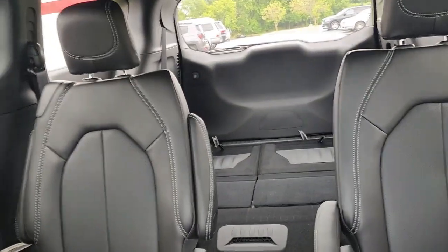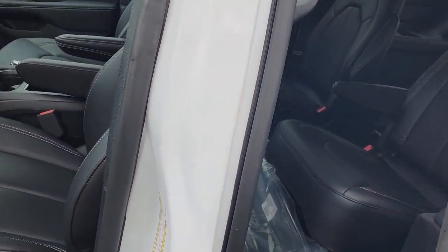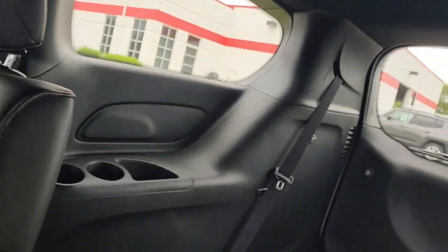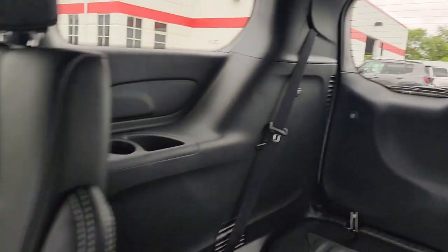Power seats, power locks, windows, mirrors, driver one and two seat settings, second row bucket seats, power doors all the way around, and stow-and-go seats. And we've got the third row stowed under.